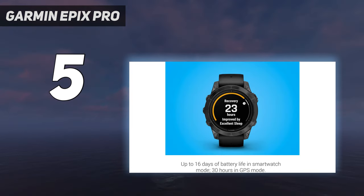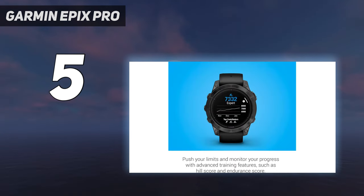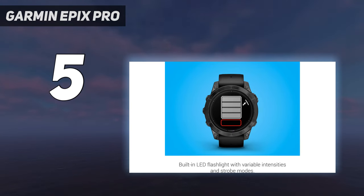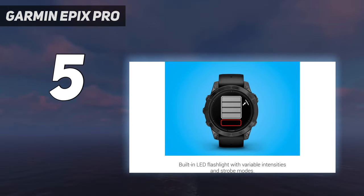All watches in the Epix Pro lineup also have a built-in flashlight. Design-wise, the Epix Pro looks very similar to the Epix, with a beautiful AMOLED touchscreen that is wonderfully bright and easy to read, even in direct sunlight. Like all Garmin watches with touchscreens, the screen is automatically disabled in sports modes, meaning you can navigate with its 5 buttons rather than accidentally pausing your run with sweaty fingers.